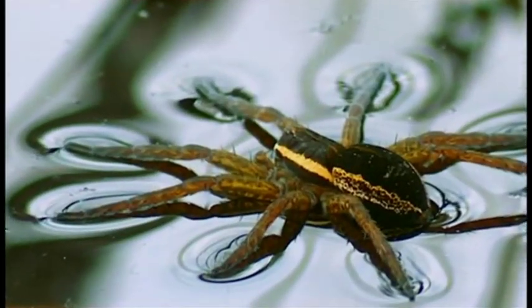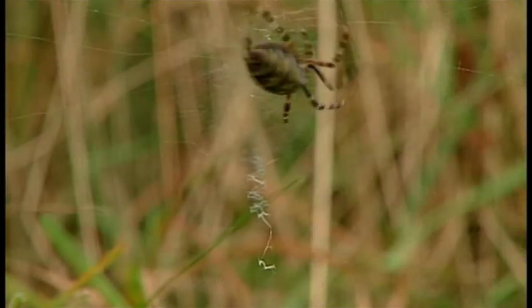The UK is home to around 650 different species of spider, but only one makes its home underwater. Long before human beings invented scuba diving, the water spider had already mastered the technique. By taking its own air supply under the surface, this remarkable animal is the only spider in the world to live almost its entire life underwater.